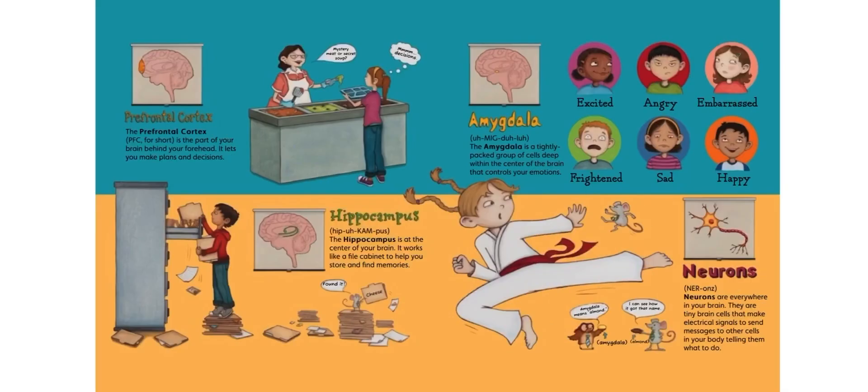The prefrontal cortex, or PFC for short, is the part of your brain behind your forehead. It lets you make plans or decisions — like deciding between meat or secret soup.